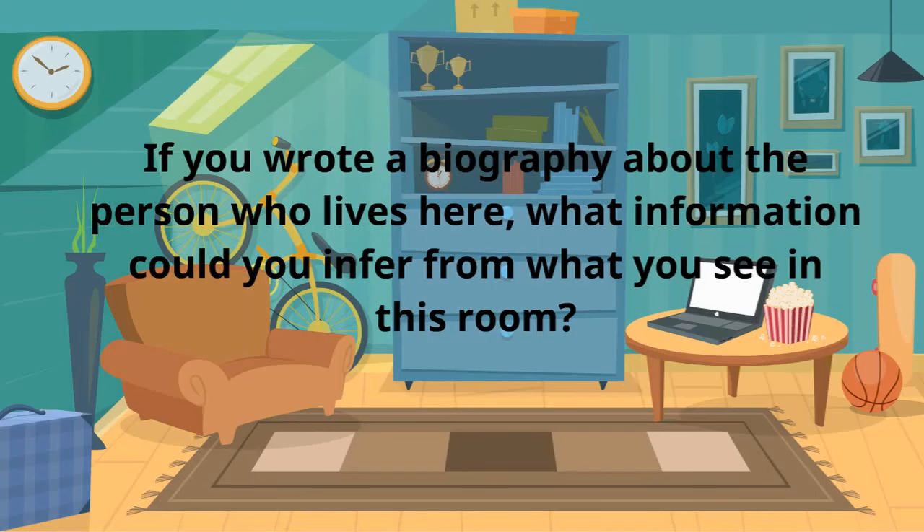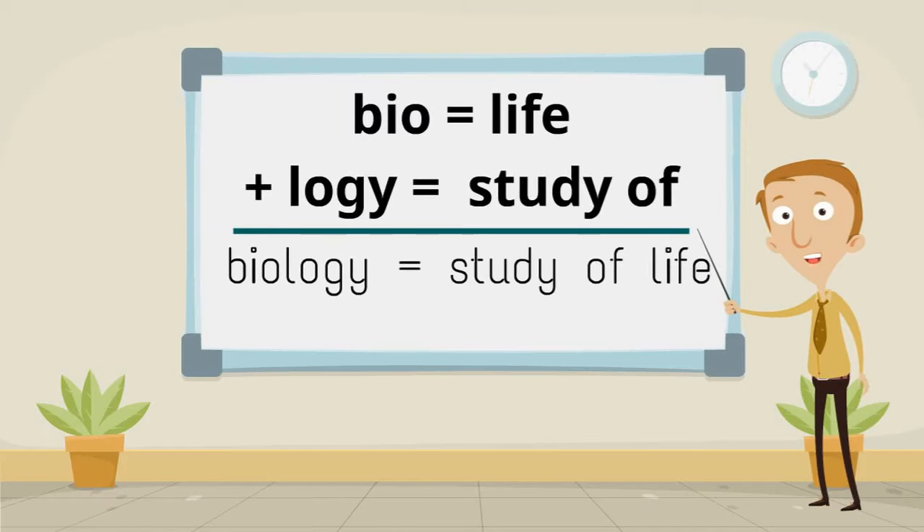If you were to write a biography about the person who lives here, what information could you infer from what you see in this room? Bio, meaning life, plus logi, meaning study of, make biology, meaning the study of life.